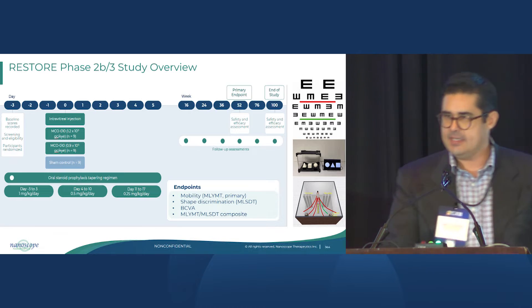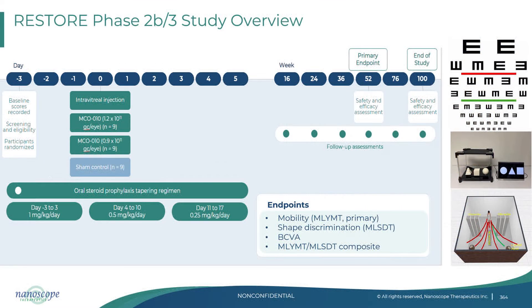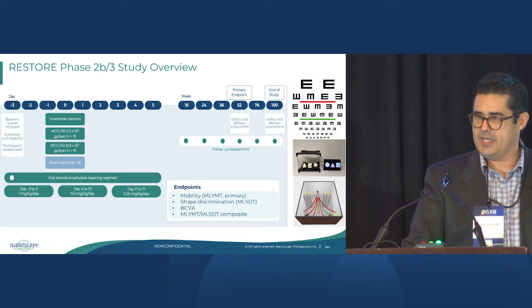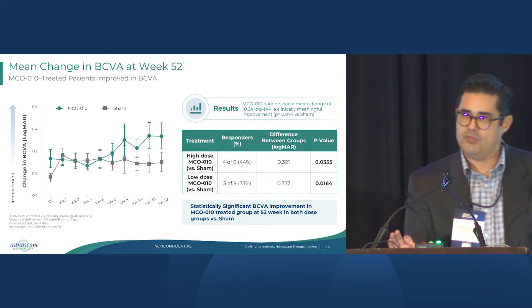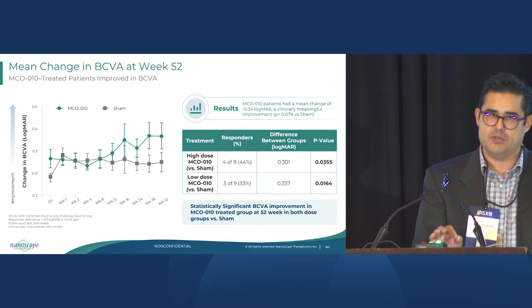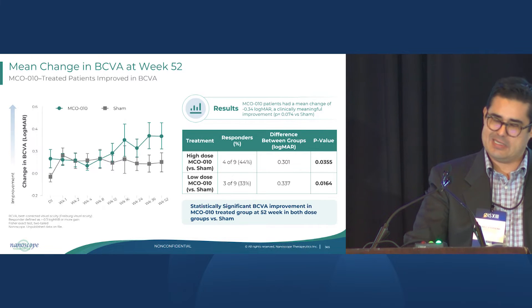We've now seen this effect in human patients across three clinical data sets, inclusive of RESTORE — a Phase 2B3 randomized, double-masked, sham-controlled trial in advanced RP patients with severe vision loss. This was a 52-week study, and we applied a number of tests including visual acuity, shape discrimination, and vision-guided mobility tests that Nanoscope developed to assess these low-vision patients. The most exciting result was a mean improvement across treated patients of 0.3 LogMAR in visual acuity compared to sham, in a statistically significant manner.